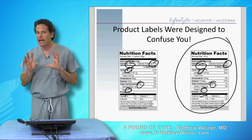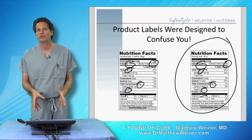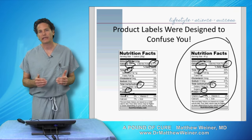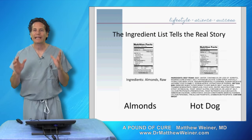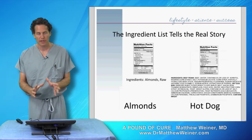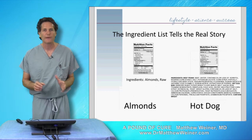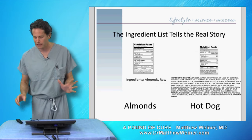So these labels are designed to confuse and trick you, and this is a perfect example. We have two nearly identical labels. But thankfully, there's something else that can tell us the answer. When we look a little deeper at this, when we look at the ingredient list — which in my opinion is the only part of any food label you should ever look at — the difference between these two foods becomes perfectly clear.